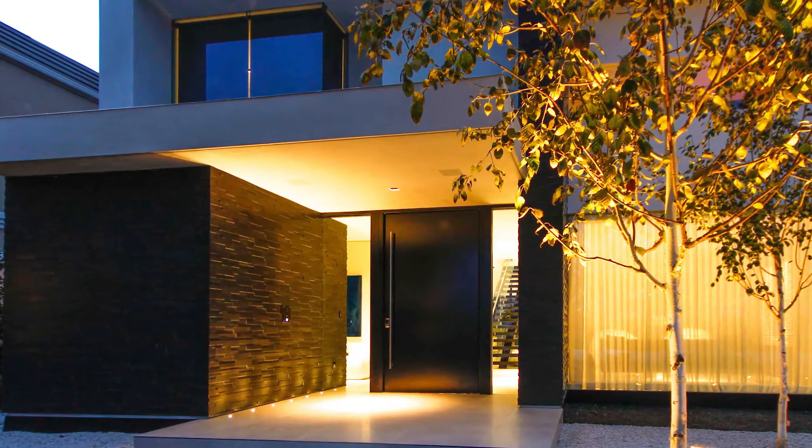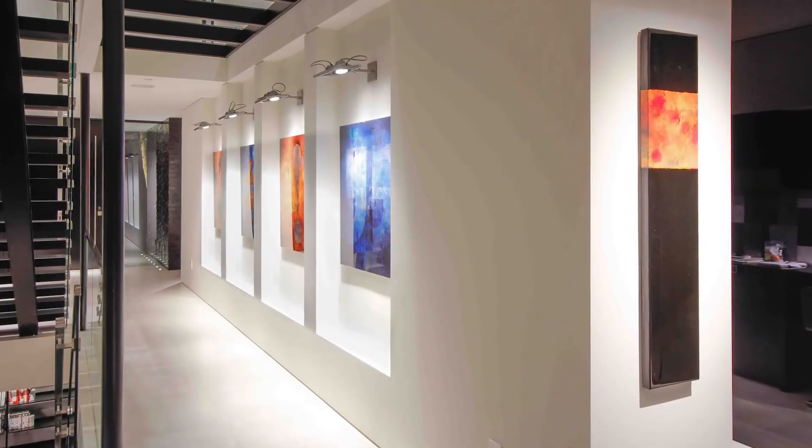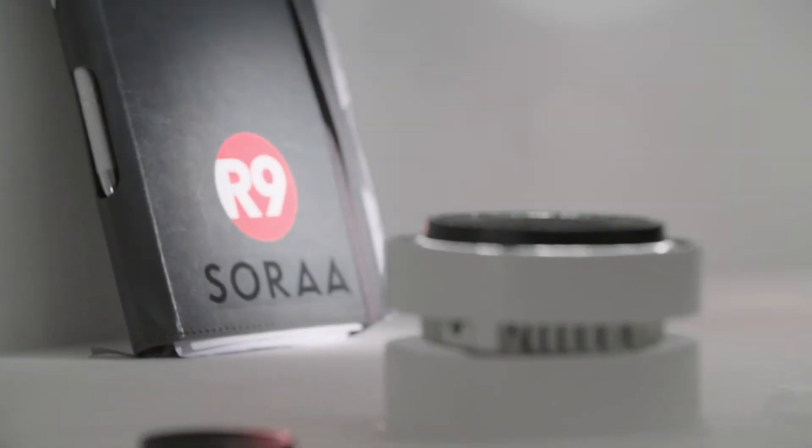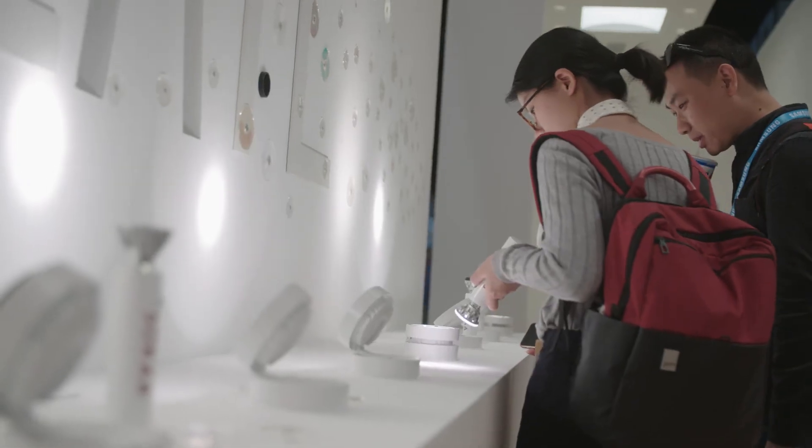Beautiful architecture and great lighting designs require the ability to capture reflected light in the visible wavelength. That wavelength starts at violet to create great beautiful colors and certainly natural whites. If you start with the blue in the visible spectrum, you shortchange the ability to render perfect whites.